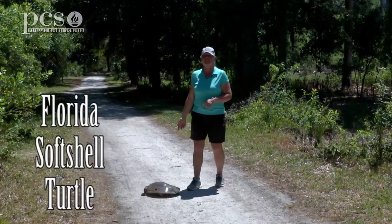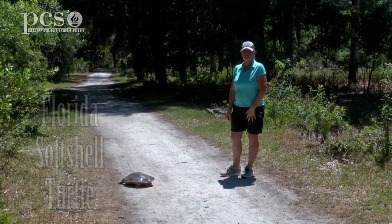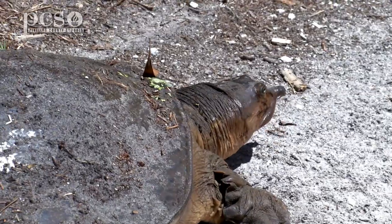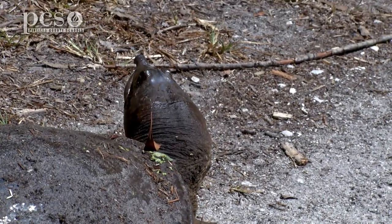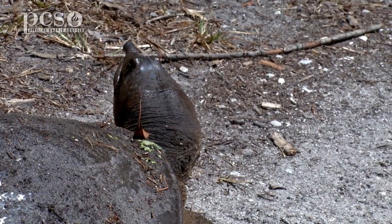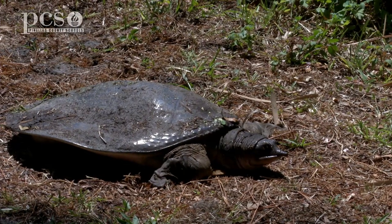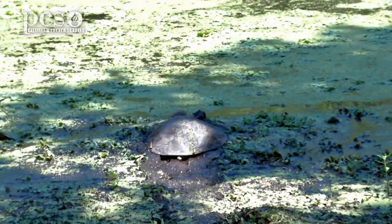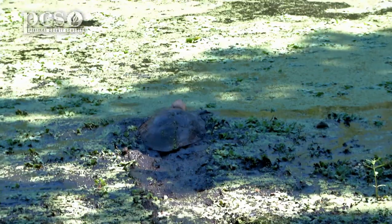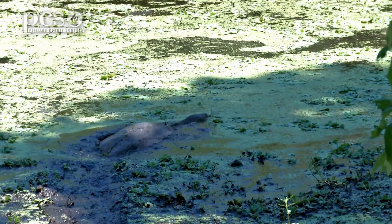So this is a Florida soft-shell turtle that we do find here in the lakes and ponds and canals here in Florida. She's come out to lay her eggs and you can see some special adaptations that she has with the pointed snout. She does have flippers. They do have nails because they do climb in and out of the water, so they have that for support. These are adaptations specifically for living in the water. They have a very long neck that can extend so their body can stay submerged and just their neck and head come out where they're able to breathe the oxygen.